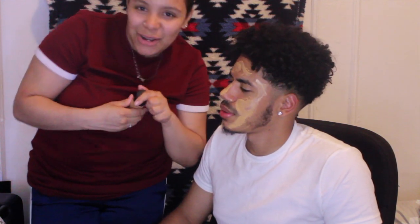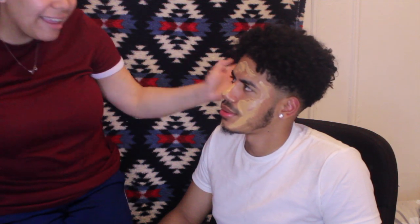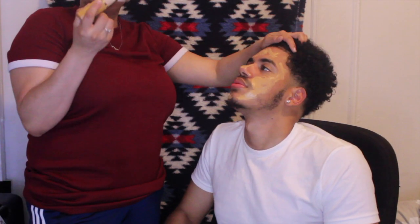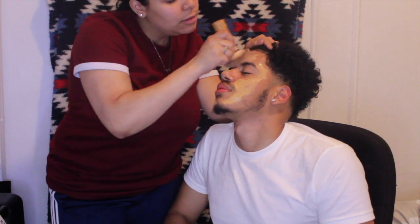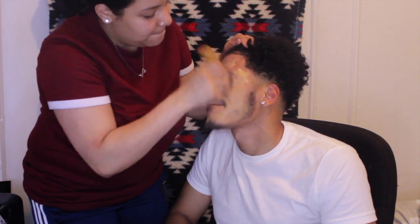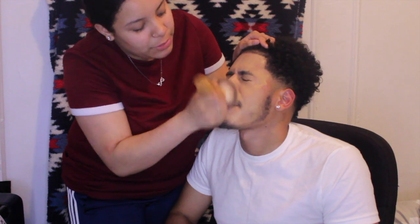Did you guys think this is just a video? No — it's a prank too. I'm joking, I'm joking. So I'm using this brush, it's from Icing. It's so cute.